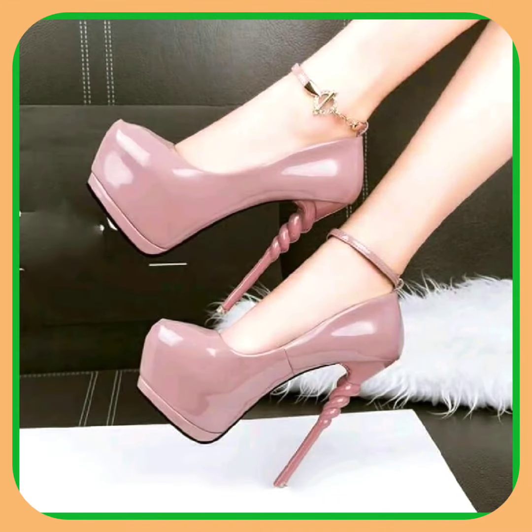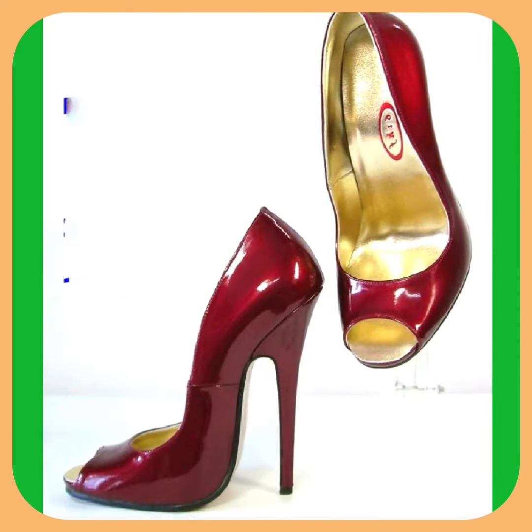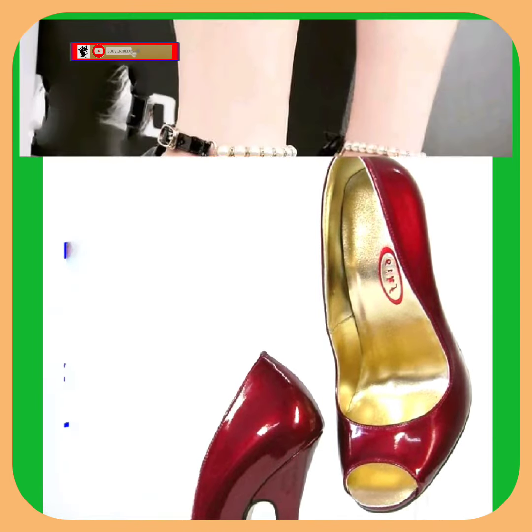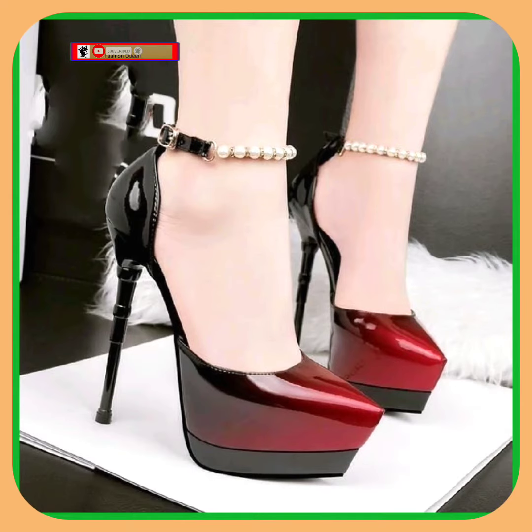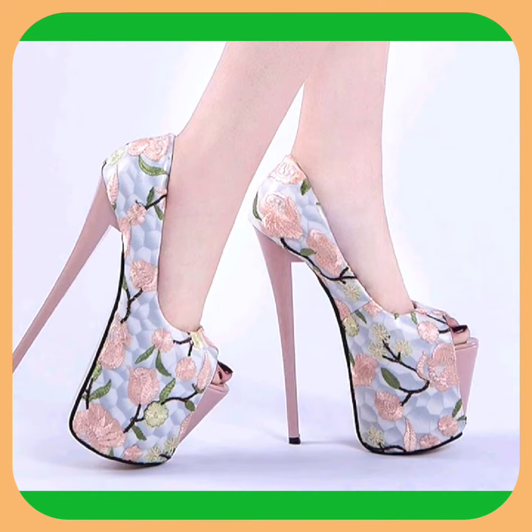Hello everyone, assalamualaikum! How are you? I hope you all are fine and doing good with great health. I am here with my another video, and this video is about high pencil heels in really beautiful designs.